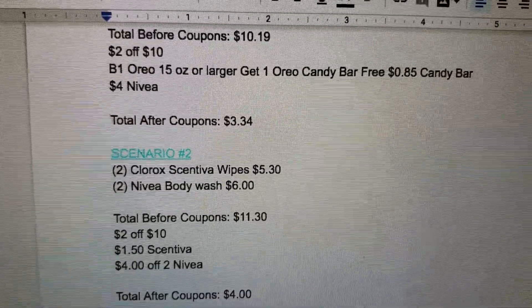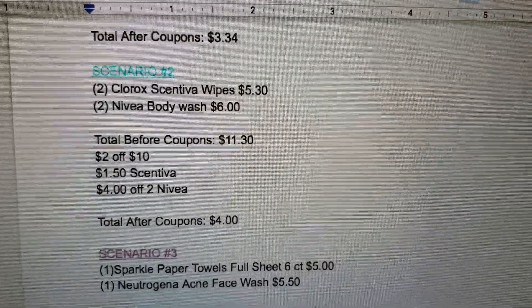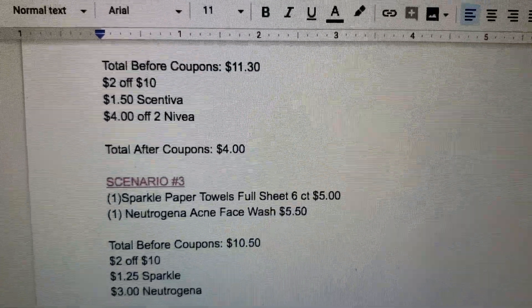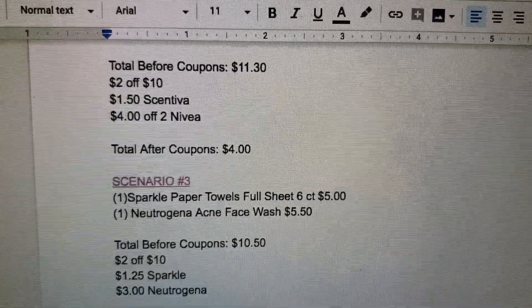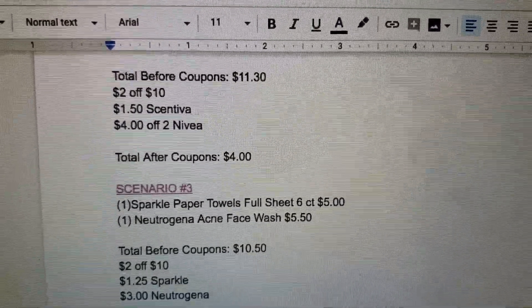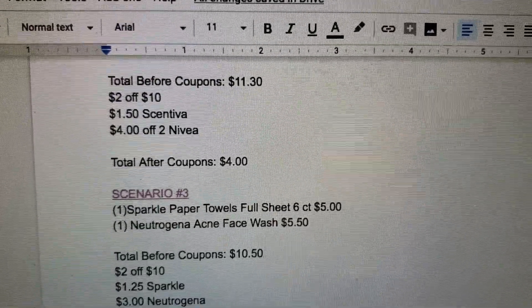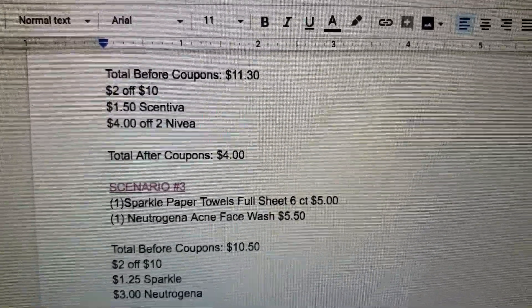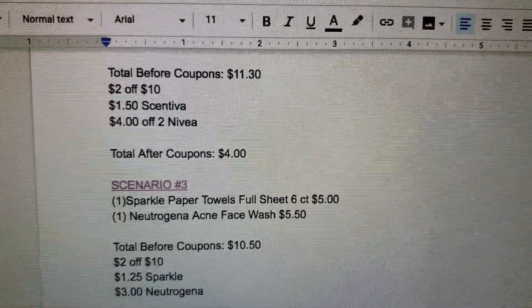Scenario three: one of the Sparkle paper towel full sheets six-count for $5, and one of the Neutrogena acne face wash for $5.50. Your total before coupons will be $10.50.